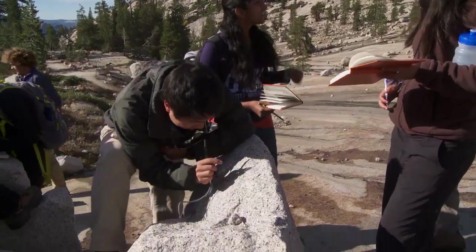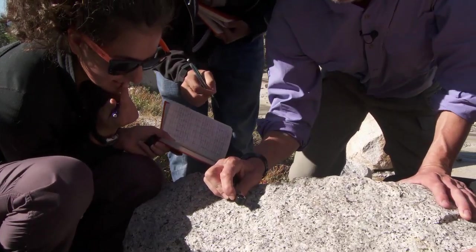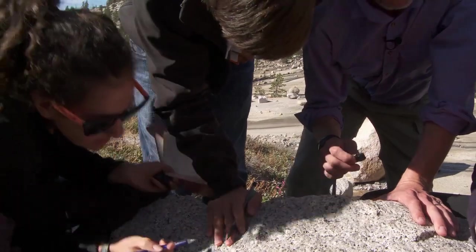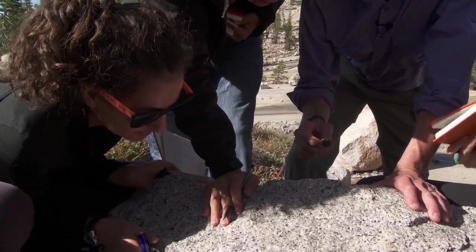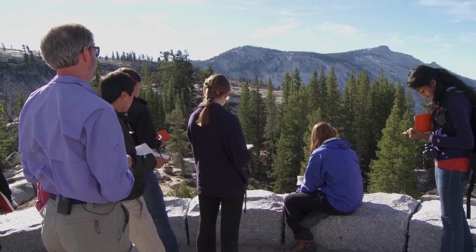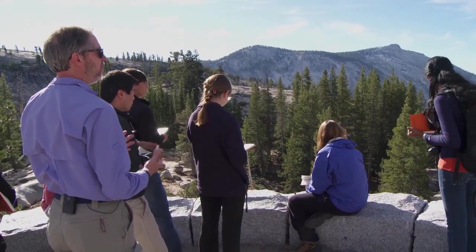Yosemite is a great place to just come learn more about granitic rocks. You'll see them everywhere. You can easily walk around on them, look at them closely, and I think it helps that you can be studying these rocks in such an inspiring place, where the landscape just sort of opens your mind up to trying to understand it better.